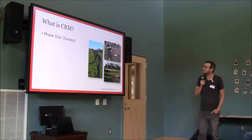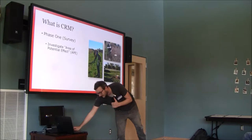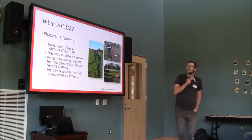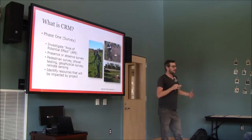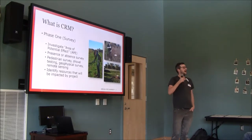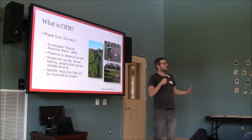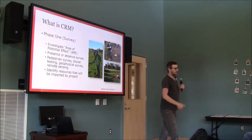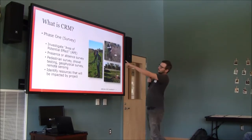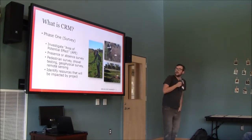We have a Phase 1 survey. These surveys investigate the area of potential effect, or APE, of a project — which may be anything from the footprint of a proposed building to a pipeline corridor that's 600 miles long. The Phase 1 is a presence or absence survey, so we go out in the field and use a bunch of different techniques to see if there's anything there. We do pedestrian survey — this is a picture of my crew in Michigan surveying a pipeline corridor through a cornfield.